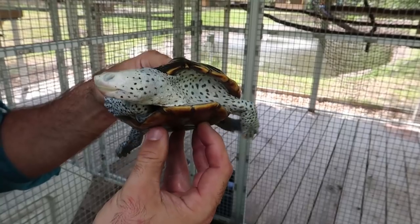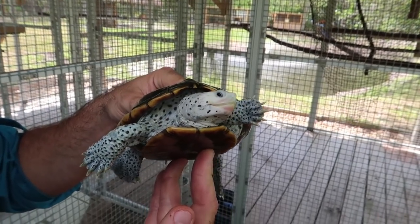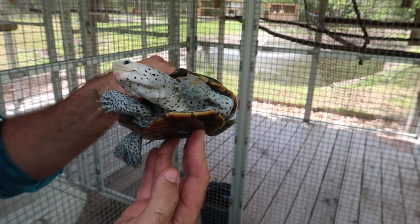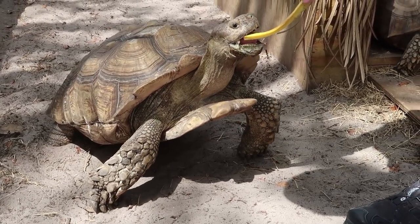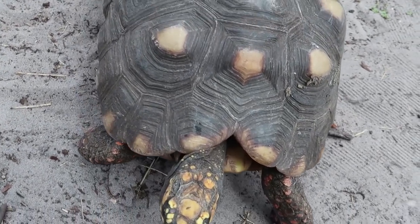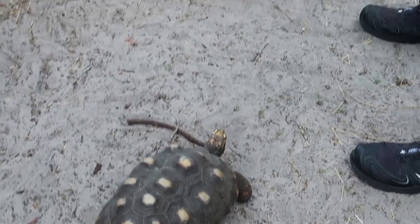Diamondback terrapins are really cool — they live where fresh water and salt water meet in mangroves and marshes. They have a really cool tear duct that secretes the salt out of their eyes because if we drink salt water we get dehydrated, and that's how they deal with it. This is Tank — he was walking down Curry Ford Road in Orlando, a police officer picked him up, and no one claimed him so we have him. These are sulcata tortoises from Africa — the third largest tortoise species in the world.